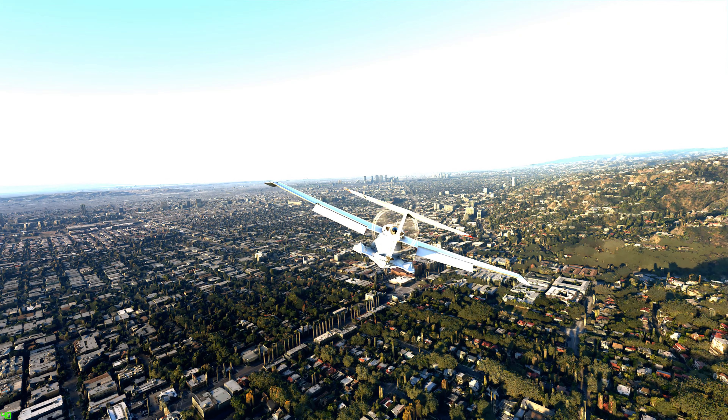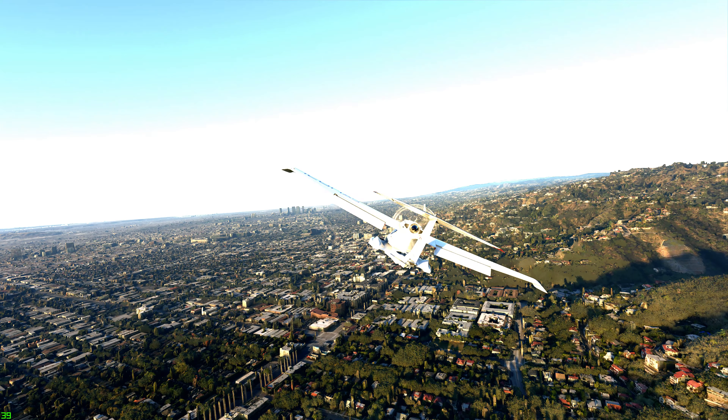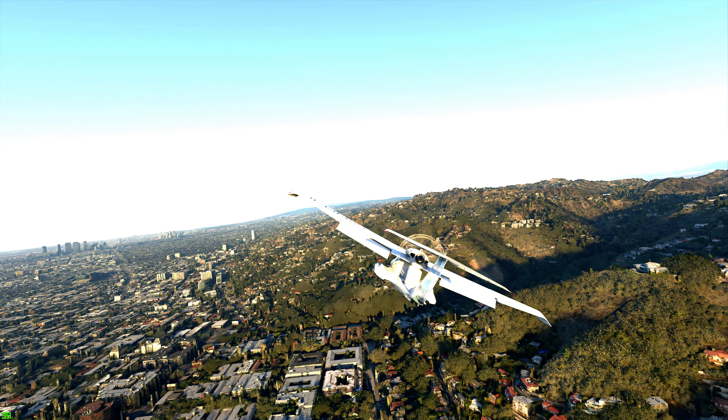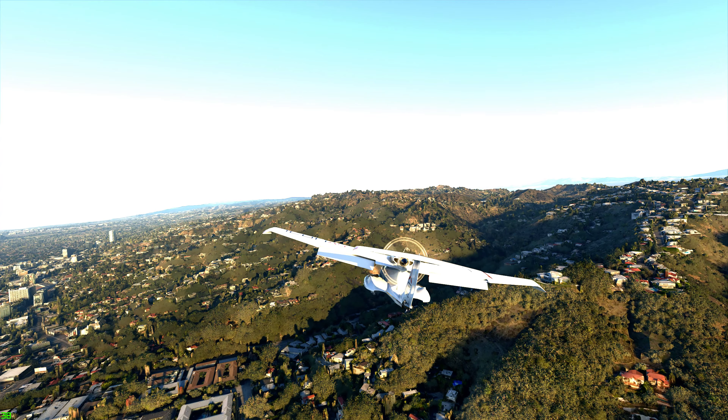Icon X-Ray Golf Sierra, contact SoCal Approach on 124.9. — Going to 124.9, Icon X-Ray Golf Sierra.